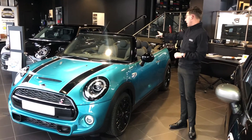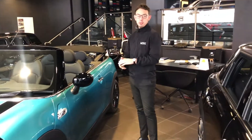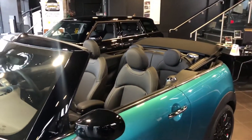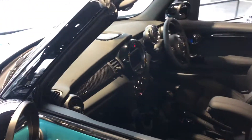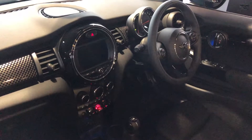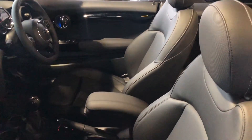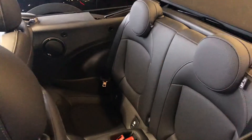This one has our full leatherette interior along with a 6.5 inch visual boost screen for all of your hands-free mobile phone and music. It's also got the sports leather steering wheel, and because it's got the comfort pack, it does of course have your full heated seats and dual zone air conditioning as well — very nice and comfortable inside.